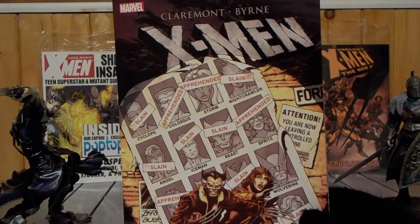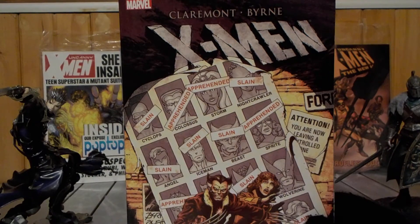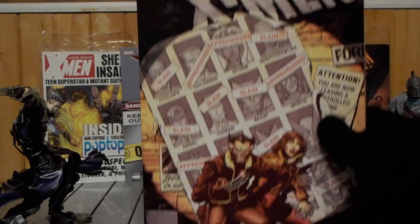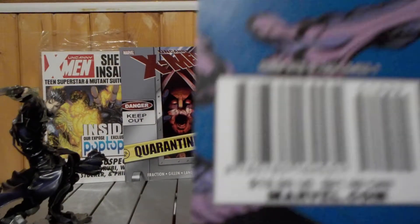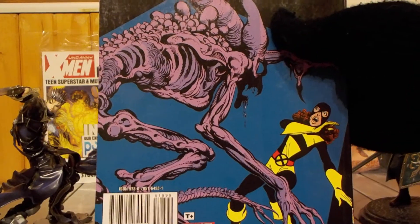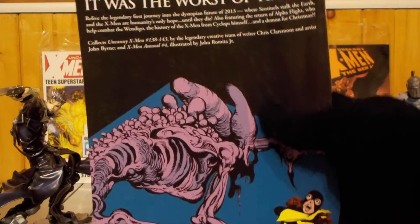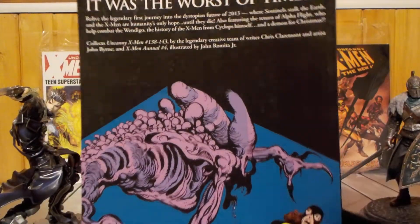This comic run came out in 1980-81. This trade collects issues 138-143 of Uncanny X-Men, and it also collects X-Men Annual 4, illustrated by John Romita Jr., which didn't even look like John Romita Jr.'s art. I guess that was before he kind of established his own art style.